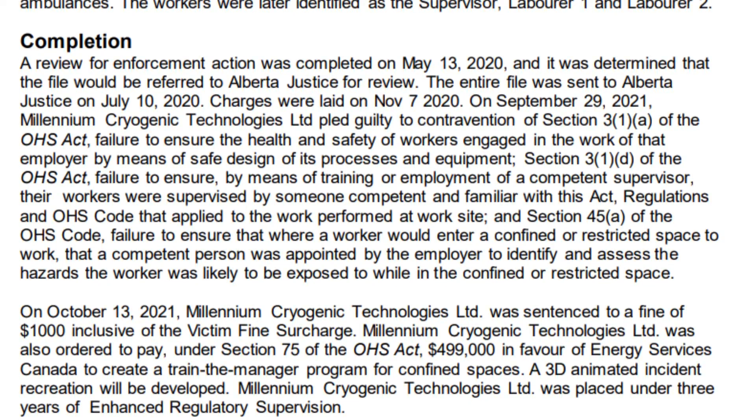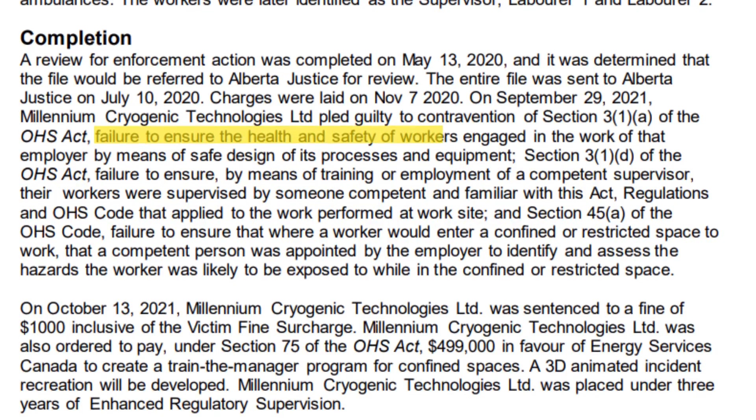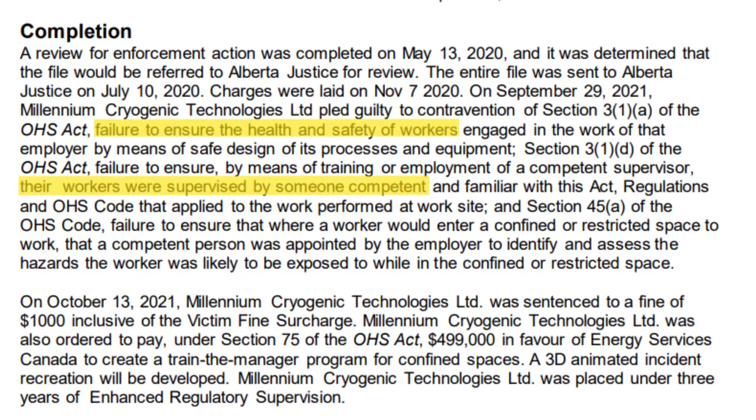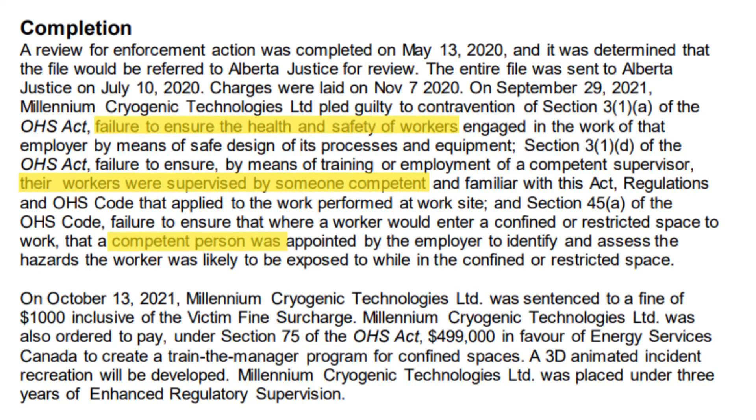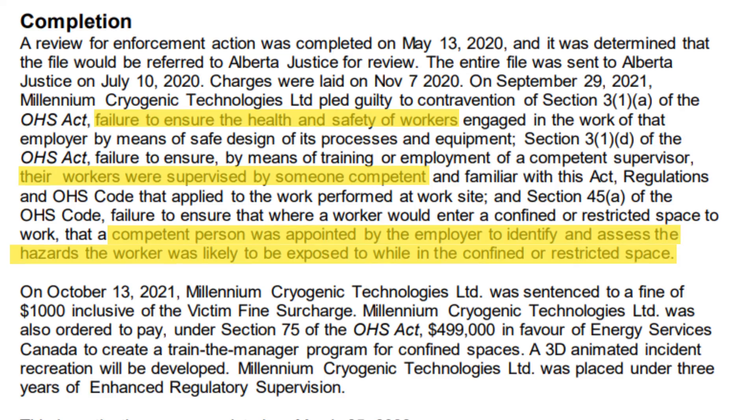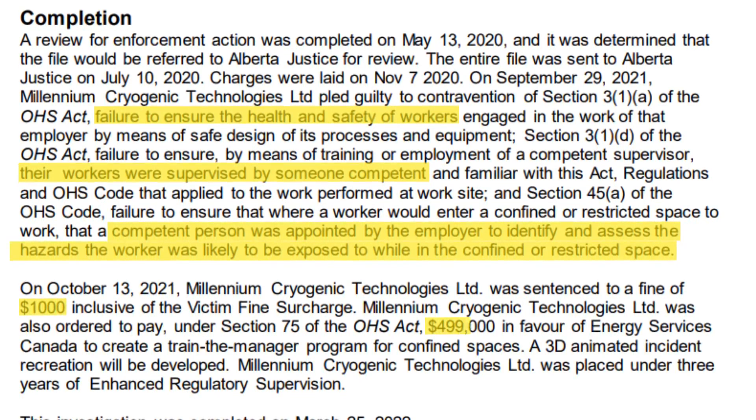Millennium Cryogenic Technologies was charged with the failure of ensuring the health and safety of their workers, failure to ensure proper supervision, and failure to ensure training and the identification of hazards while working in a confined space. They were fined a total of $500,000.